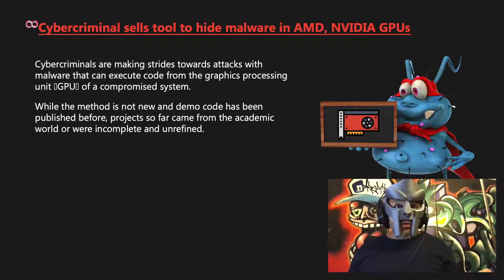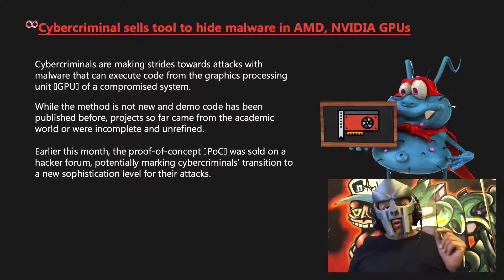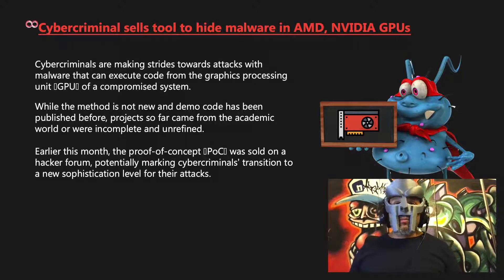While the method is not new and demo code has been published before, projects so far came from the academic world or were incomplete and unrefined. Earlier this month, the proof of concept was sold on a hacker forum, potentially marking cybercriminals' transition to a new sophisticated level for their attacks.